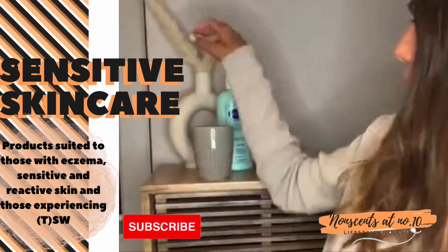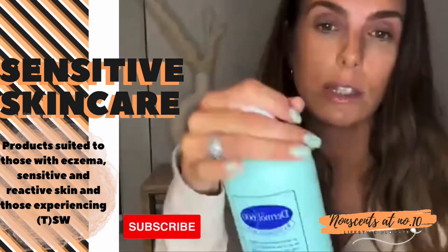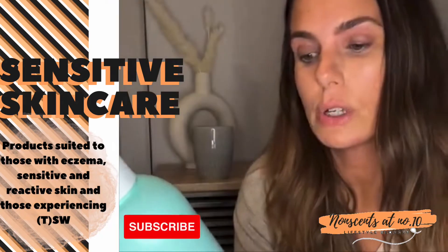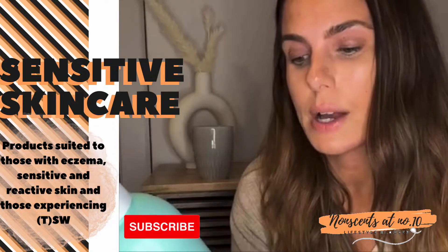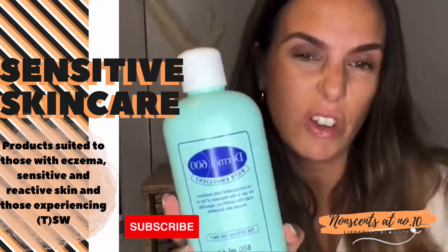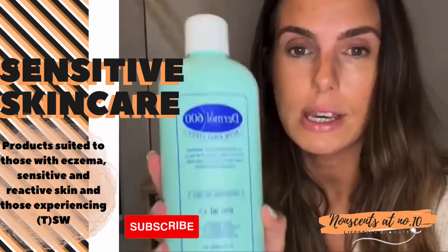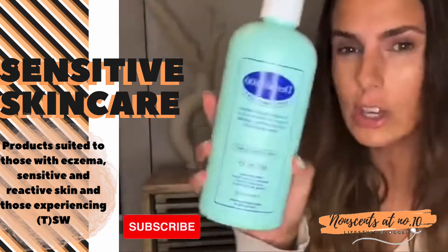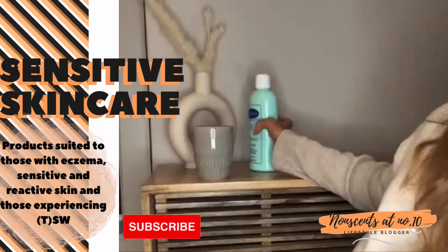The other thing I add in the bath is this — it's the Dermal 600, a bath emollient, antimicrobial. I just whack a cap full in and it feels like it softens the water a little bit. I got it on prescription but I think you can buy it as well.